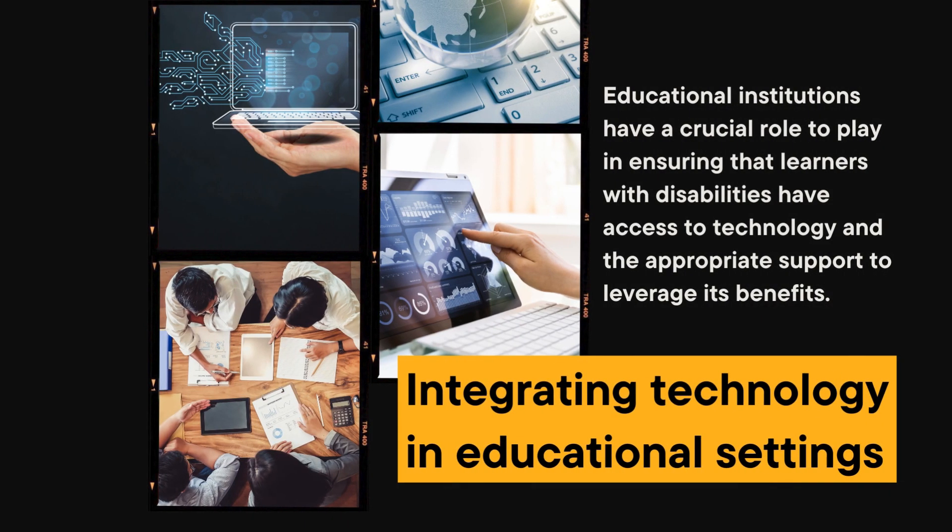Integrating technology in educational settings. Educational institutions have a crucial role to play in ensuring that learners with disabilities have access to technology and the appropriate support to leverage its benefits. Here are some ways technology integration can be achieved. A. Training and professional development. Educators should receive training and professional development opportunities to effectively integrate technology into their instructional practices, including understanding the diverse needs of learners with disabilities and utilizing assistive technology tools and resources.